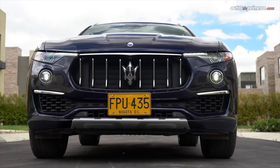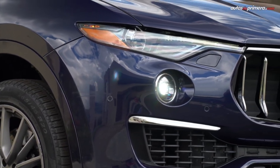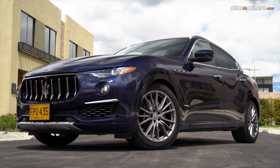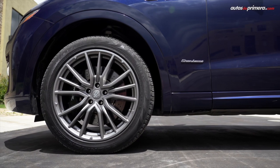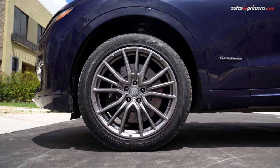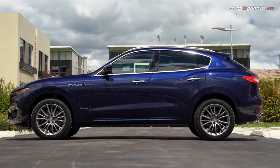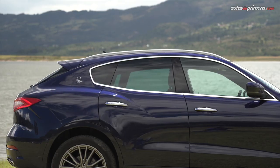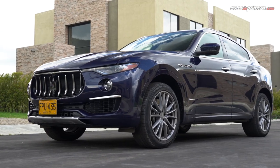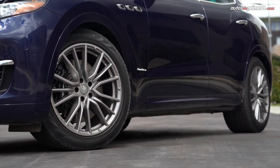Esta versión está equipada con el paquete Granluz, que como su nombre lo indica busca elevar el perfil de lujo de esta super camioneta deportiva. Por eso ofrece acabados cromados, el emblema a los costados junto a unos llamativos rines de 20 pulgadas, con la opción incluso de cambiarlos por unos hasta 21 pulgadas. Vista de perfil, la Maserati Levante tiende a tener un corte coupé, pues la caída del techo es algo pronunciada en la parte de atrás. Sus suaves líneas son redondeadas, que la hacen ver muy deportiva, además de unos arcos de rueda muy musculosos.